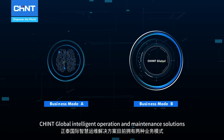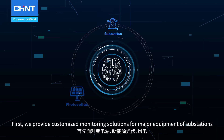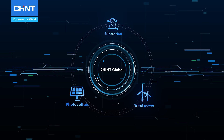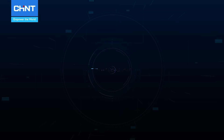Chint Global intelligent operation and maintenance solutions currently have two business models. First, we provide customized monitoring solutions for major equipment of substations, photovoltaic power stations and wind farms, which can easily and quickly connect to the customer's platform and gradually moving towards intelligence.